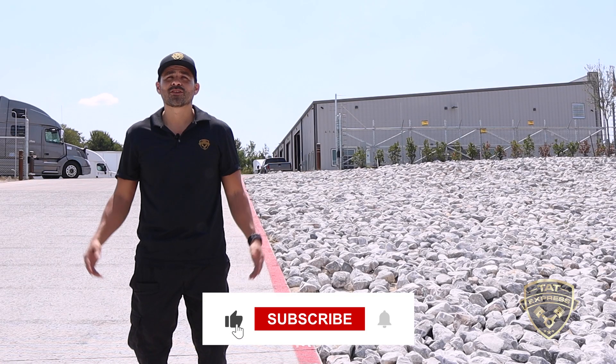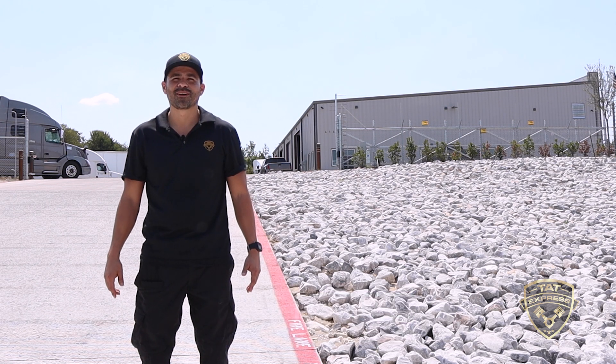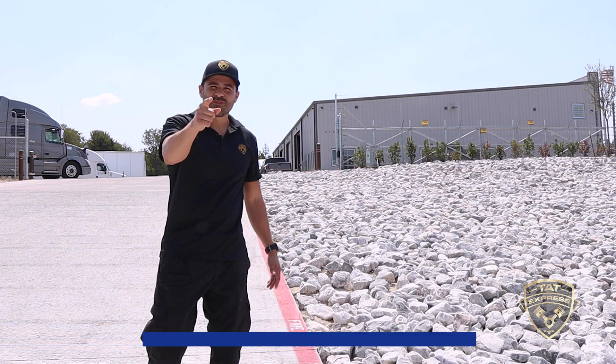Be sure to subscribe to our channel so that you're notified when we go live or when we release another video. If you'd like to share your experience, leave it in the comments below. Let's get right into this video.